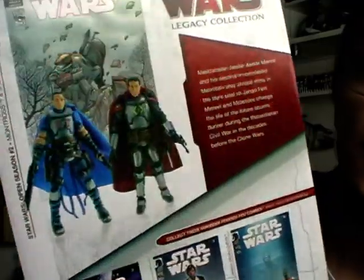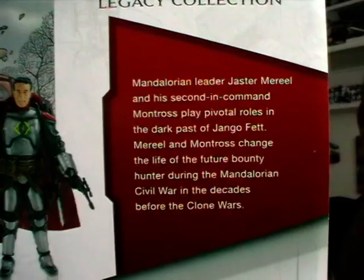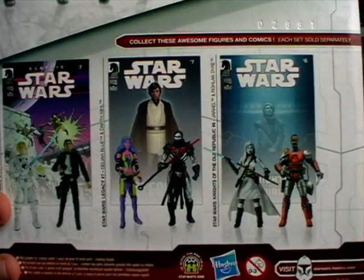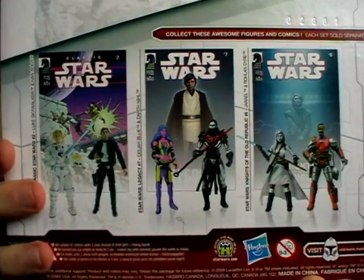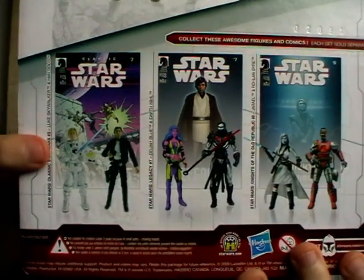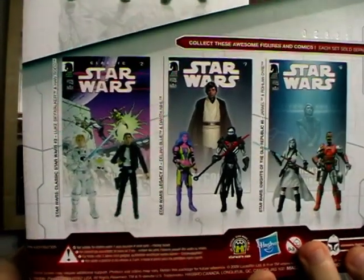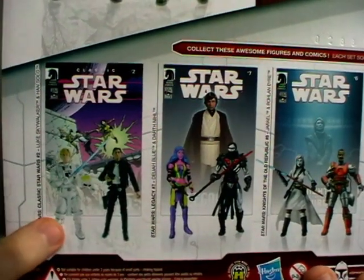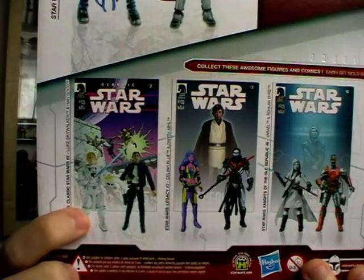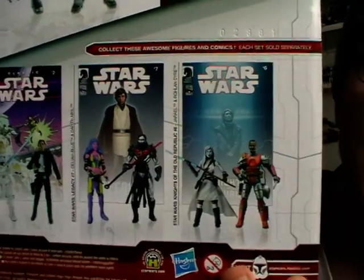On the back you've got an image of the figures from the comic as well as a brief description next to that, so feel free to pause the video if you wish. Underneath you've got some other comic packs available in the last wave of sets. Interestingly, this comic pack on the end featuring a Luke Skywalker in a white X-Wing jumpsuit and a Bespin-style Han Solo figure was never released, and we've yet to find out the fate of that pack.